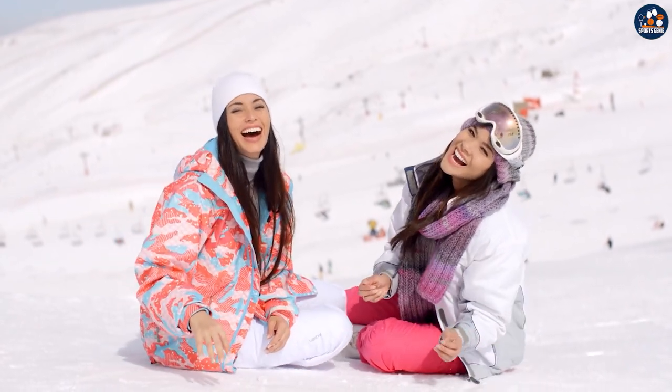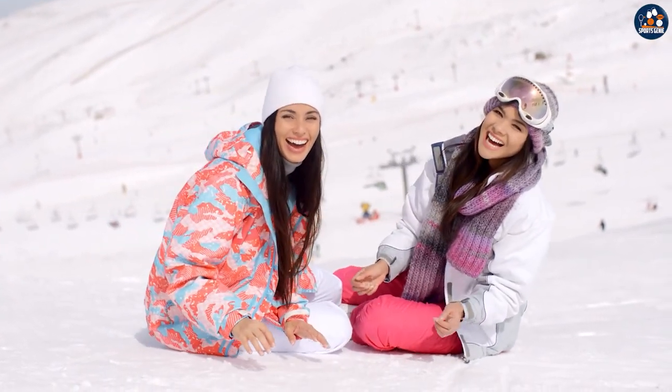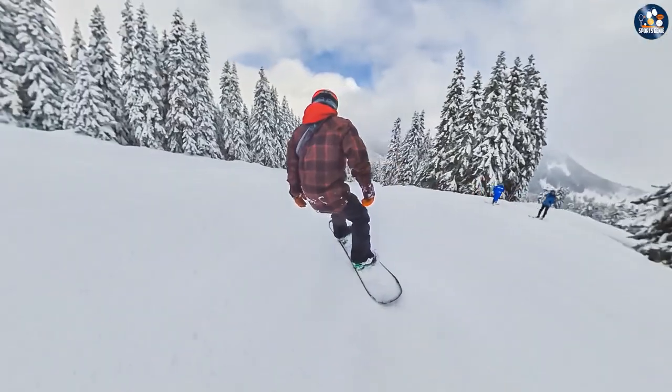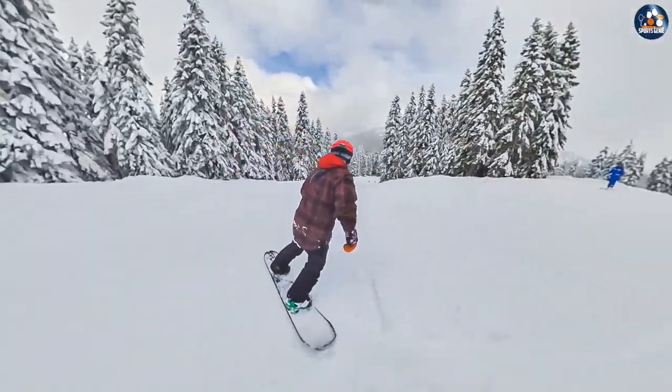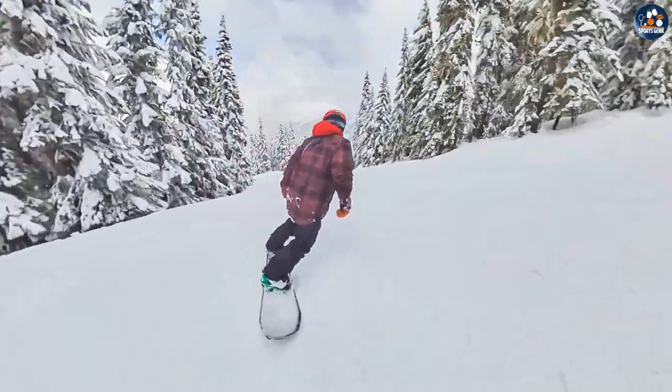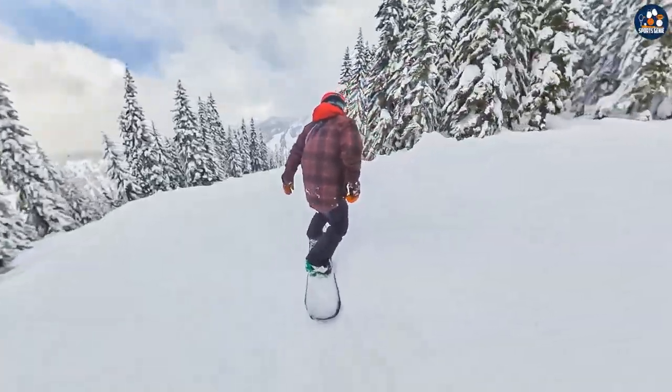Overall, choosing the right jacket for your needs will depend on the weather conditions you'll be facing, the level of durability and additional features you require, and your budget. We hope that this video has helped you to make an informed decision and find the perfect jacket for your next outdoor adventure. Thank you for watching!